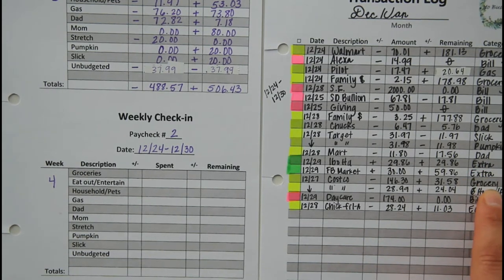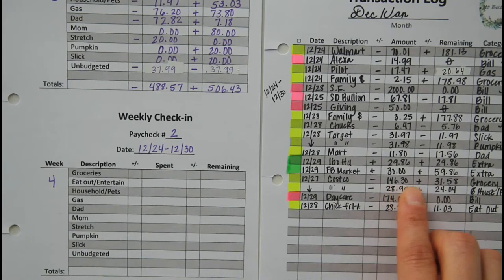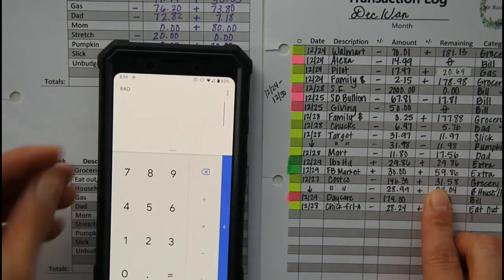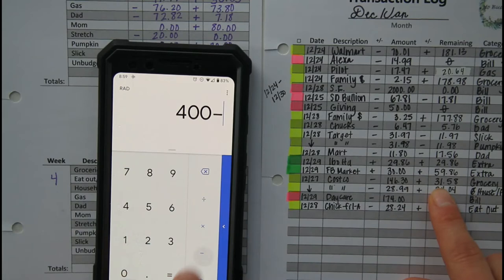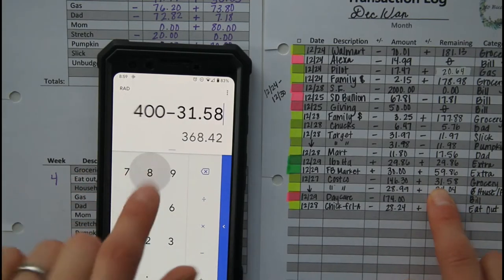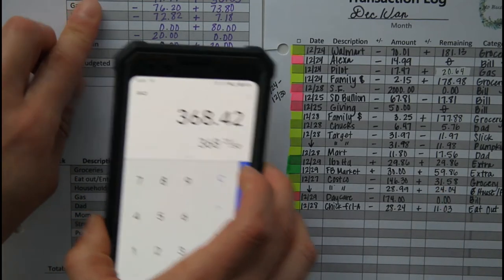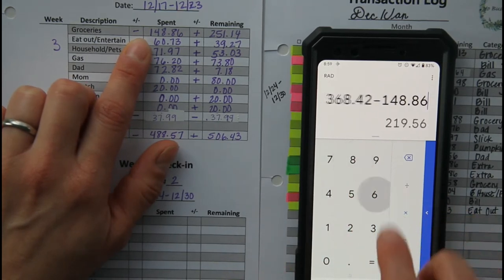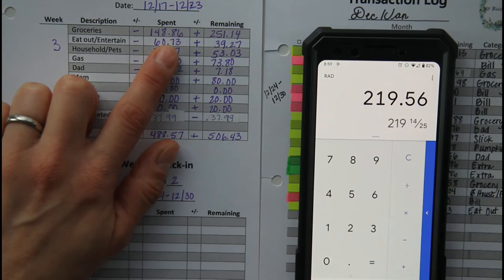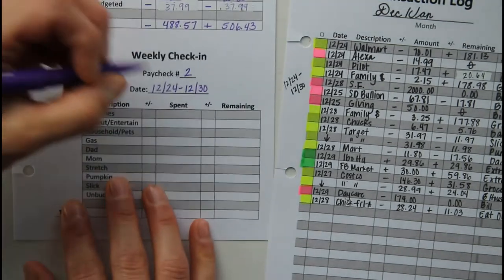What I do is find the last purchase I made within that category, which is groceries — I stopped at Costco and spent $146.30. I budget $400 to last us two weeks, and I am under budget. The remaining is $31.58. So in the last two weeks we spent $368.42. But to find out how much I spent this week, I just subtract this $148.86, and that tells me that we spent $219.56 on groceries for week four.